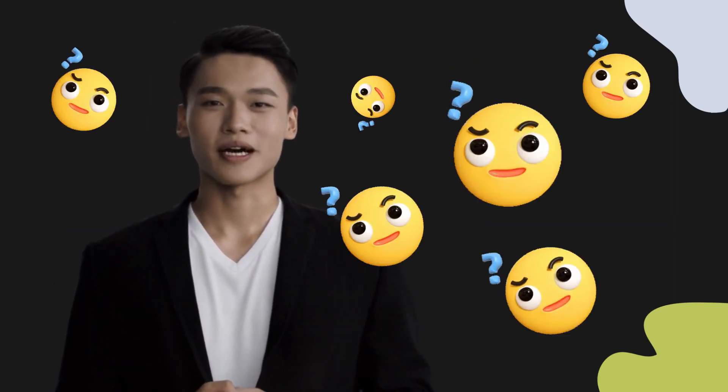Welcome to this pronunciation video. Today we will be focusing on a new word that you might find challenging or intriguing, so let's dive into today's word.